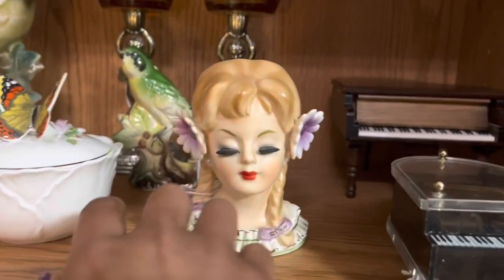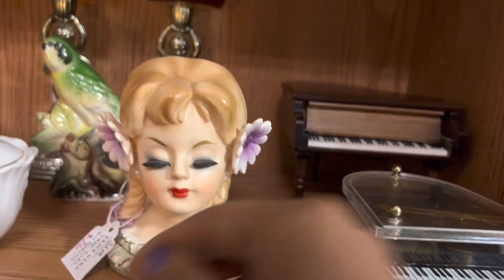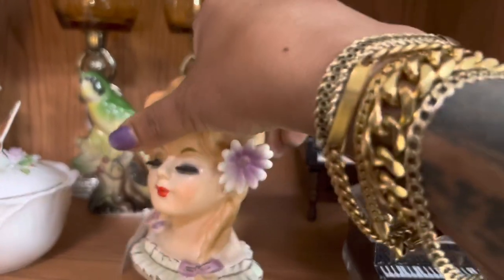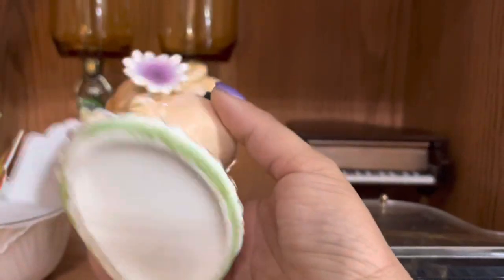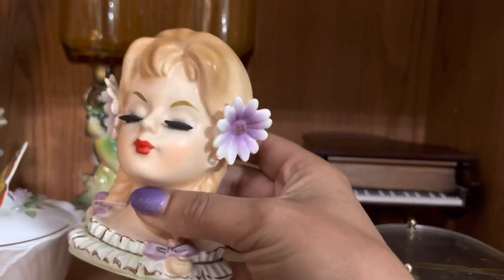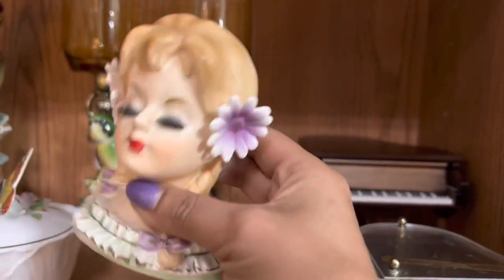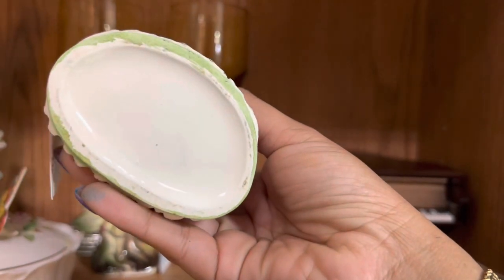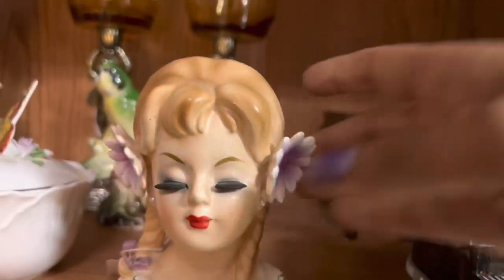She's really pretty. I think she's an Apco. Yep. $26 is a really good price, but I'm wondering if she's repaired — might be too good to be true. She looks good. I've been really picky about what head vases I've been picking up, because some sell really quickly and some take a really long time. But she's pretty unique. I'm going to go ahead and take her.